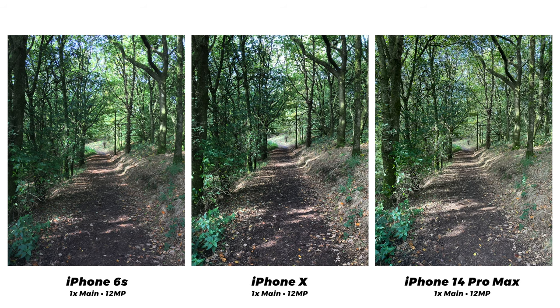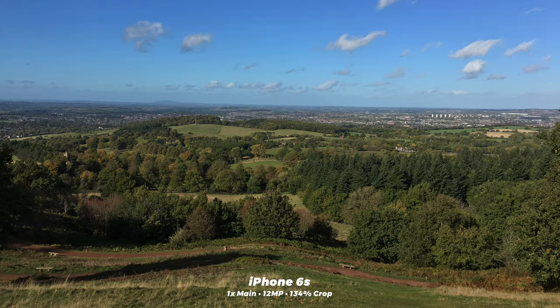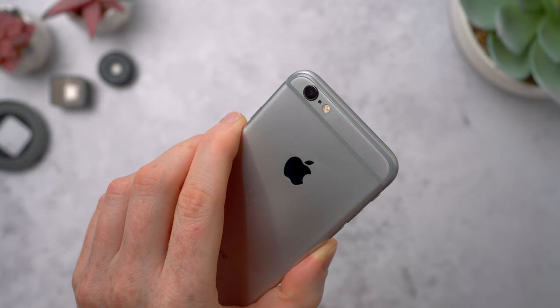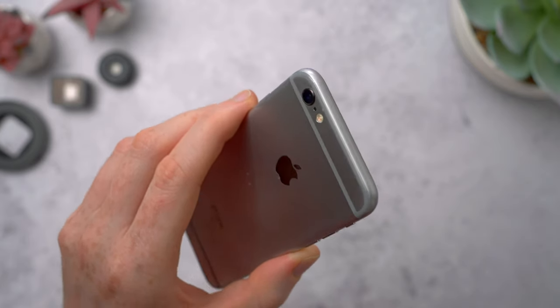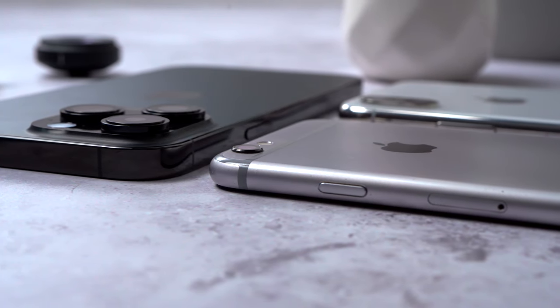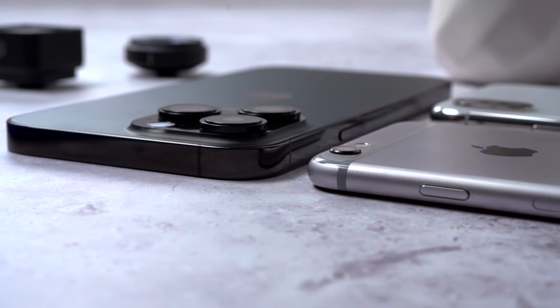I took a bunch of photos so here are a few more sets to look at — let me know how you think each phone compares. In bright outdoor conditions all the cameras do a great job, even the 6s with that tiny camera on the back. It's funny — the 6 was the first iPhone to have a camera bump and it was controversial at the time, and now here we are all these years later with three huge lenses on the back getting bigger every year.